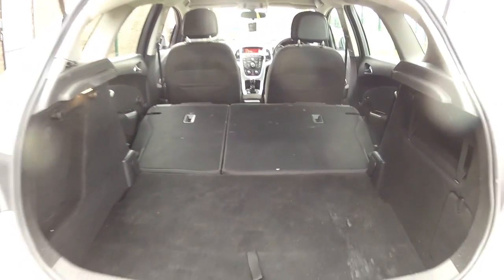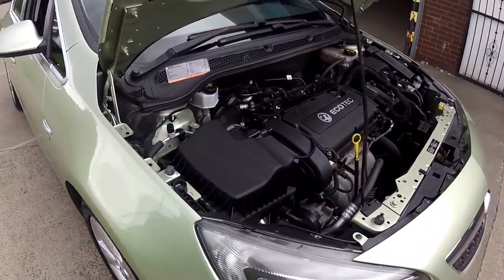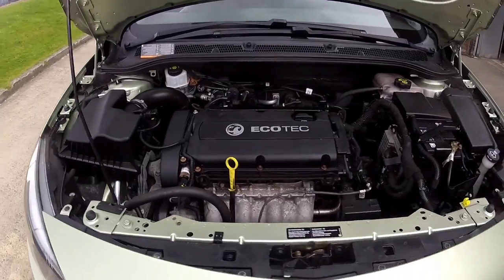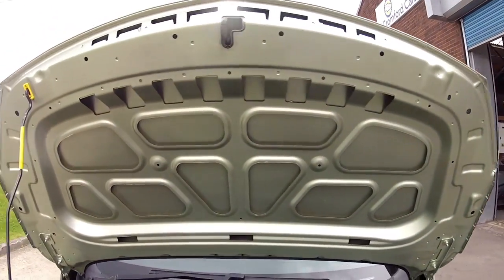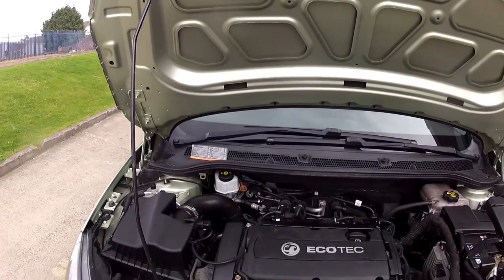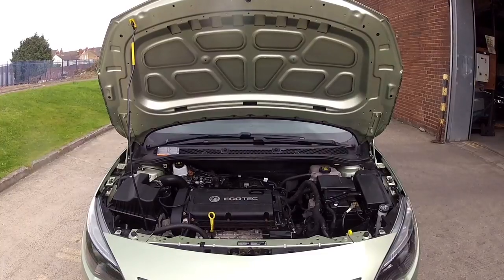If you're watching on YouTube keep your eye open for the little yellow icon and click there to subscribe to our channel to keep up to speed with all the latest stock we've got coming in. Just look how clean this car is under the bonnet — the only thing this car needs is a test drive and hopefully we'll see you very soon.